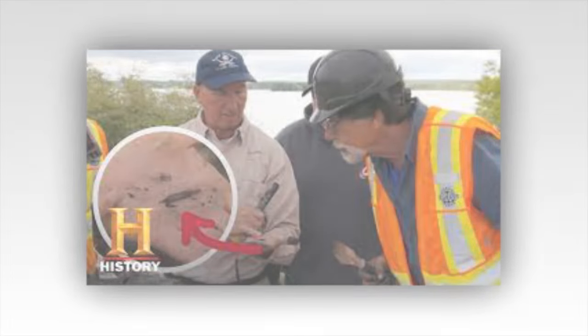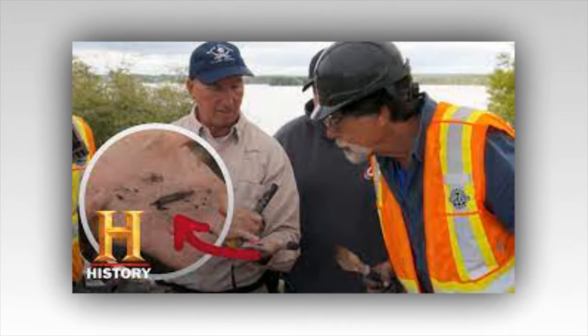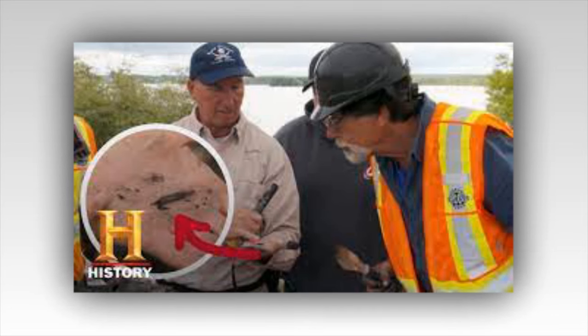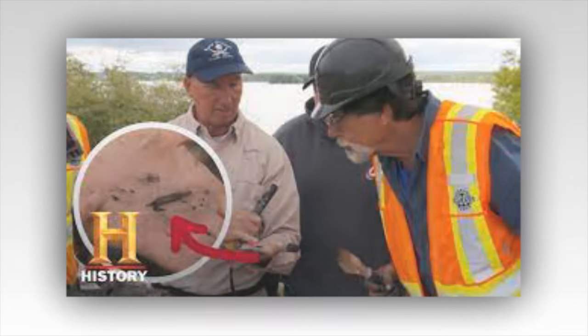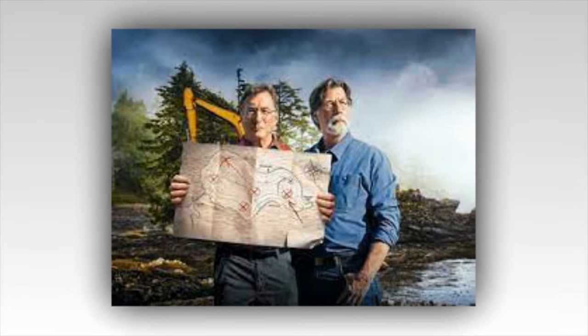When the drill casing came back up, it showed a big piece of wood. The team sent it for immediate carbon-14 dating and hopes the date is pre-1790s. This could mean that they have finally hit the tunnels under the Garden Shaft that could finally lead to the treasure vaults they believe are underground.